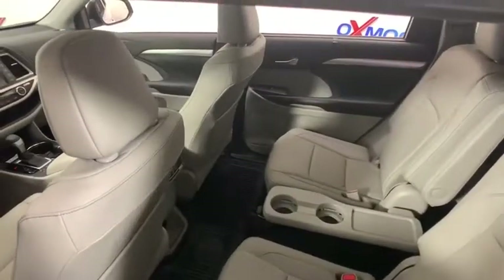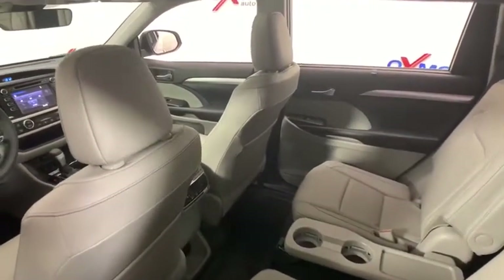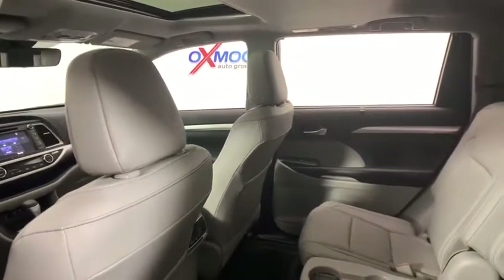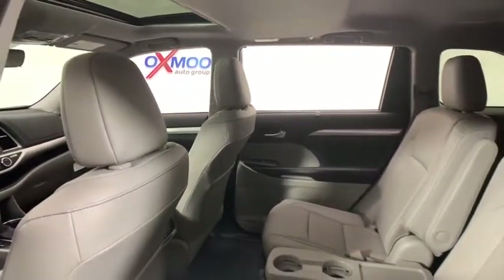This vehicle has less than 100 miles. Here are some of this vehicle's great options: power passenger seats, traction control, power liftgate, navigation system.